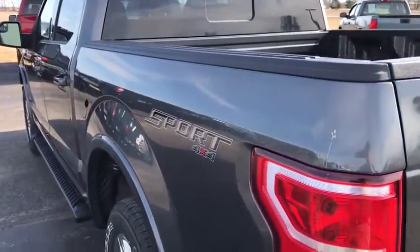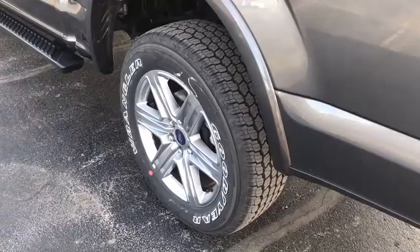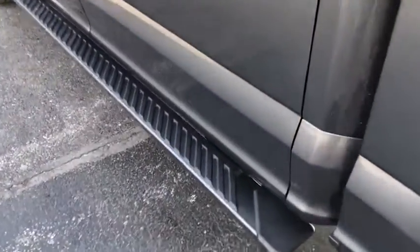Electronic stability control, security system, fog lights, heated front seats, compass, brake assist, tachometer.